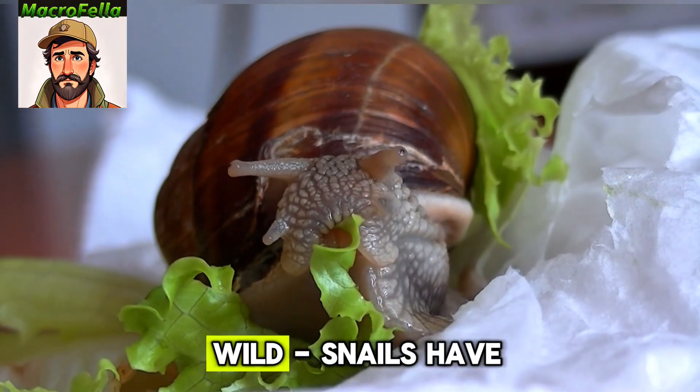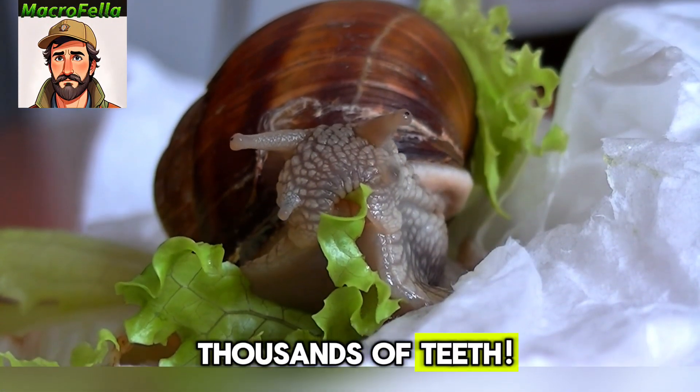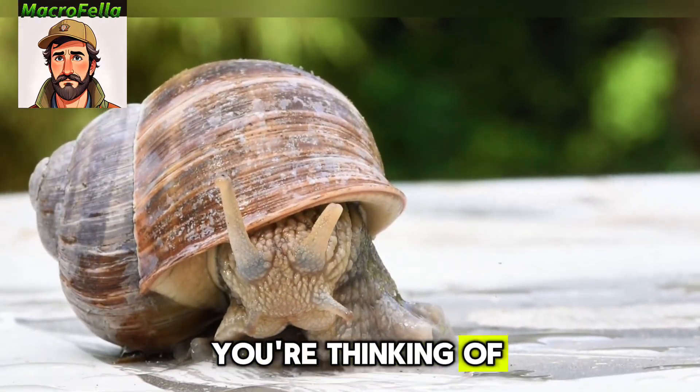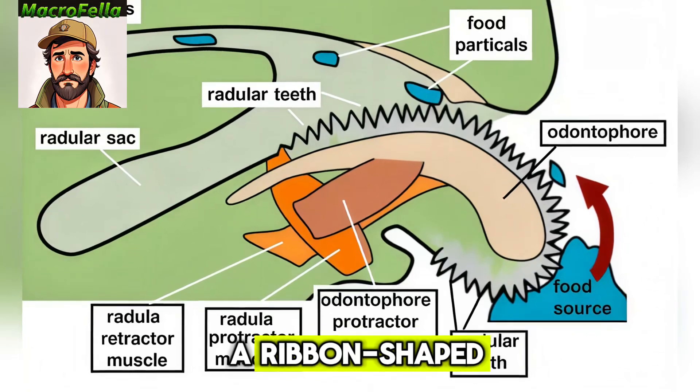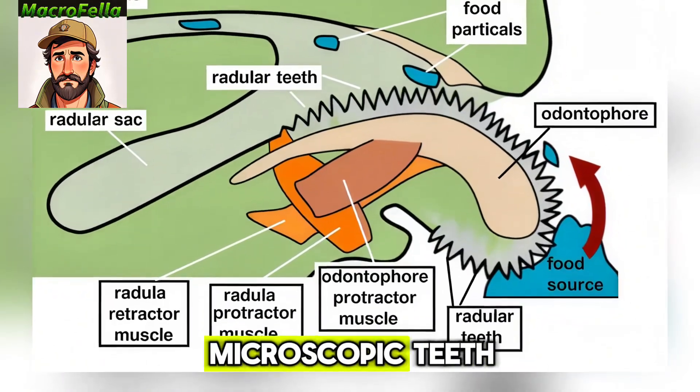Number one, let's start with something wild. Snails have thousands of teeth, but not the kind you're thinking of. They have what's called a radula, which is basically like a ribbon-shaped tongue covered in tiny microscopic teeth.